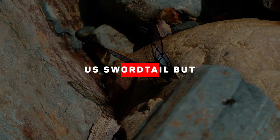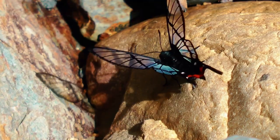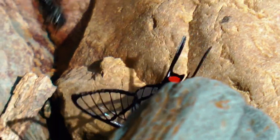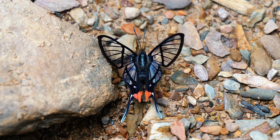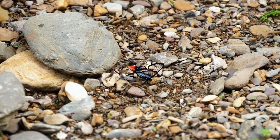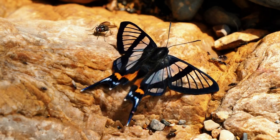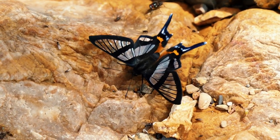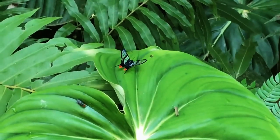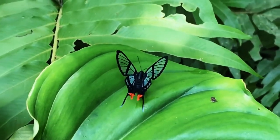Octaeus swordtail butterfly. Most people who see this butterfly for the first time believe it's fake and in no way could it be real. However, it is very real and as beautiful in person as it looks on screen. The Octaeus swordtail butterfly is a type of glasswing butterfly, clear given its transparent wings. But because of its characteristic red marks near its tail, many consider them to be the most beautiful butterflies in the world today. They can be found mostly in South America, in countries like Colombia, Venezuela, Suriname, Ecuador, Brazil, and Peru. Unfortunately, there is currently very little info available about this species despite its stunning appearance.